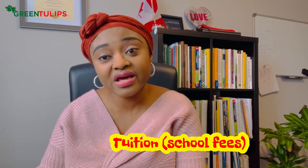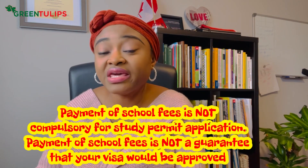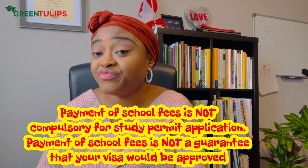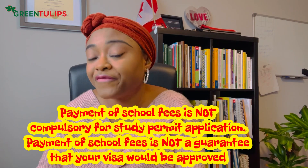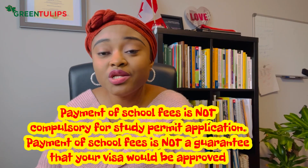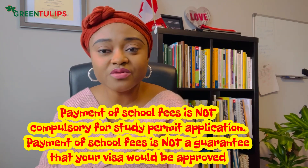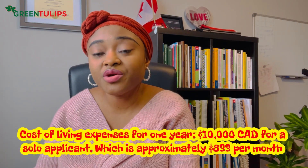You could also go ahead and pay your school fees upfront, especially if the school has a refund policy. That way, if your visa gets refused, you're able to get your money back from the school. So please confirm they have a refund policy so you don't lose money if you get refused. That covers tuition. The next requirement is cost of living expenses.